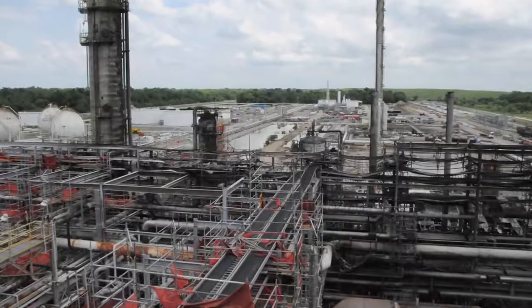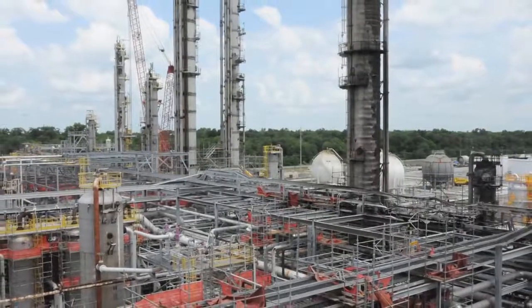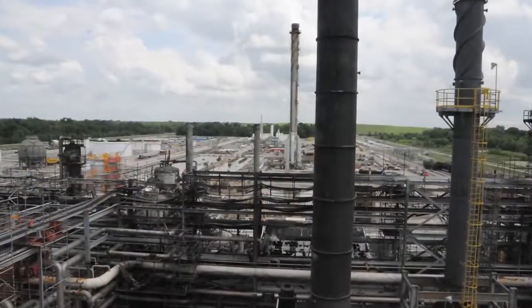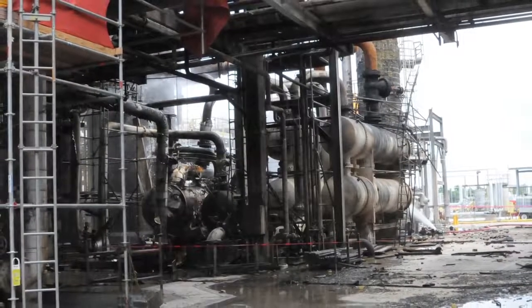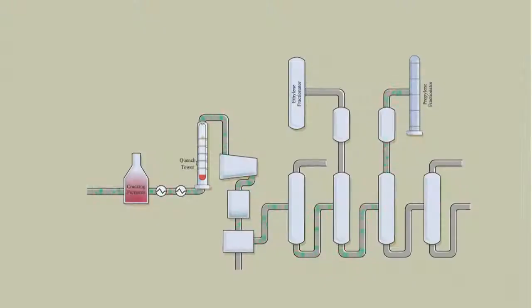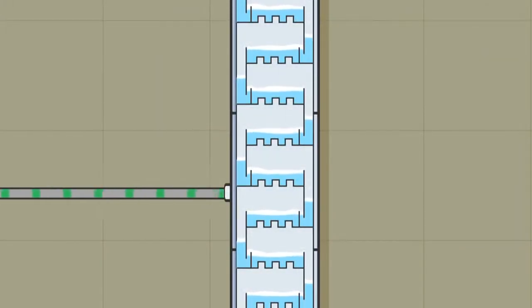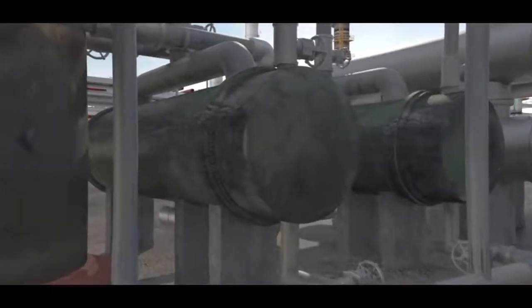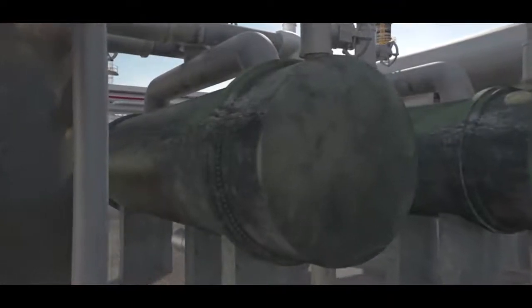The Williams-Geismar Olefins plant is located in Geismar, Louisiana. The plant produces ethylene and propylene — chemicals used in the petrochemical industry to make a variety of products, including plastics and antifreeze. Within the Williams process is a distillation column called the propylene fractionator. It separates a mixture of propane and propylene. Heat exchangers called reboilers supply heat to the fractionator to boil the propane and propylene mixture, which is essential to the separation process.